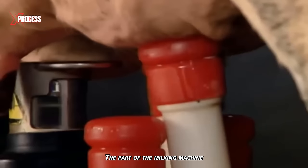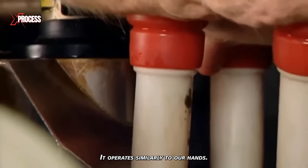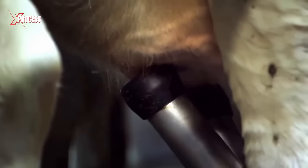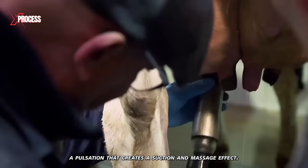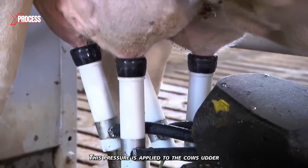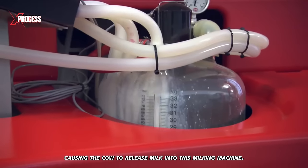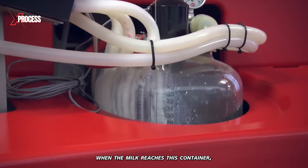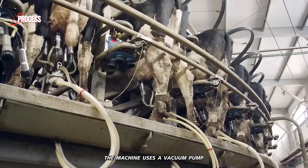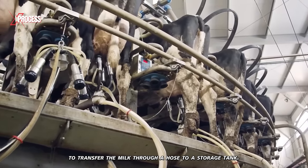The part of the milking machine that attaches to the cow's udders is called a cup. It operates similarly to our hands. Each of these cups emits a pulsation that creates a suction and massage effect. This pressure is applied to the cow's udder, causing the cow to release milk into the milking machine. When the milk reaches the container, the machine uses a vacuum pump to transfer the milk through a hose to a storage tank.